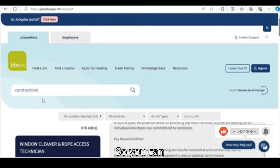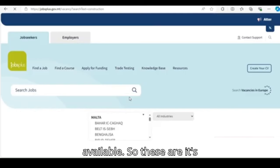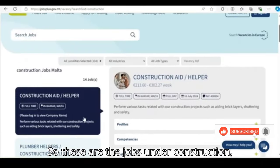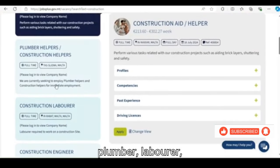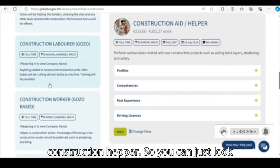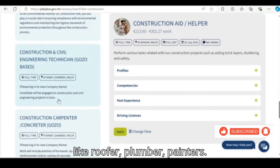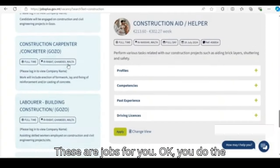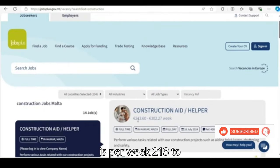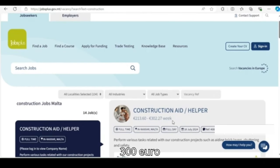You can search for any job and see if it's available. These are the jobs under construction: plumber, laborer, engineers, construction worker. If you are into construction — roofer, plumber, painters — these are jobs for you. You do the same process and apply. The salary shown is 213 to 300 euros per week.